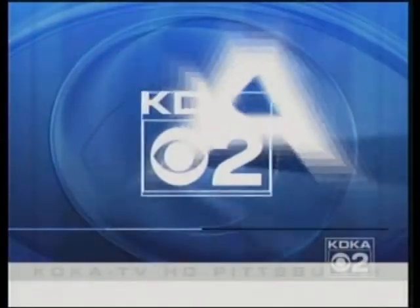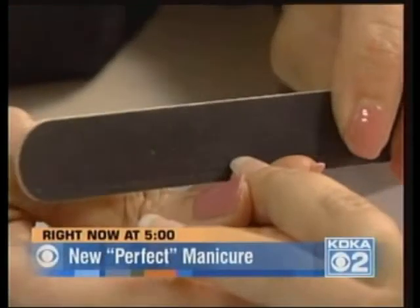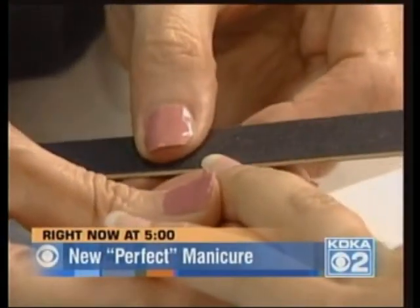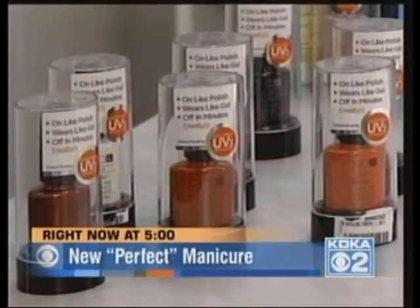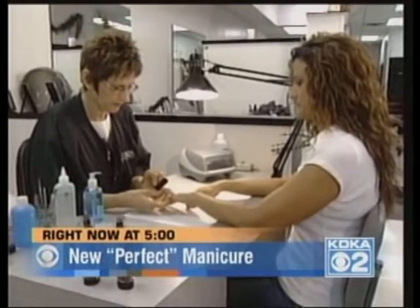This is KDK-TV News at 5, now in High Definition. A perfect manicure for two whole weeks with no nicks — that's what a new nail polish promises. See what happens when I tried it out with some other women.